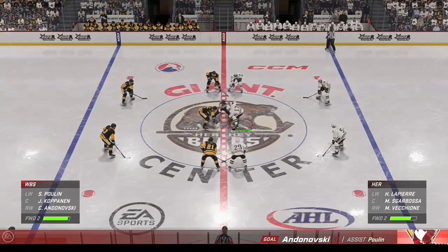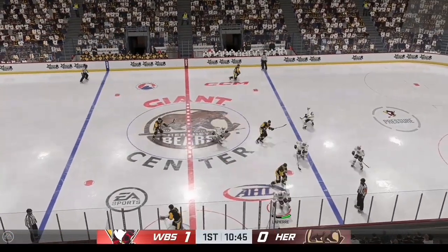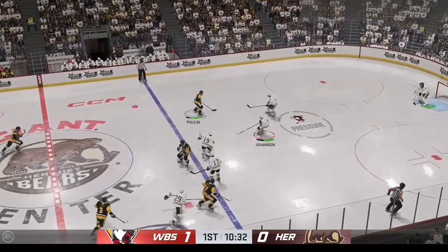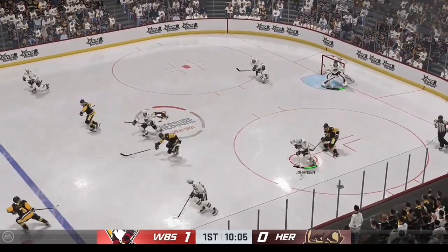Well, you can see that the team is starting to settle in. It's typically halfway through the period when you can see who's got the legs and who doesn't, but it's been a consistent effort. Now they've got the lead, and often when they get the lead, they finish the game with the lead. So it's a nice way to start the game.